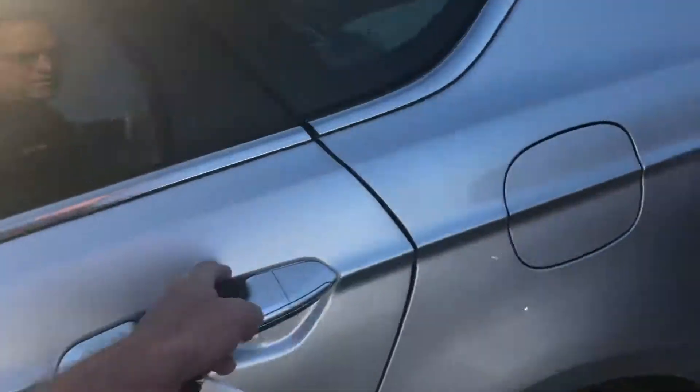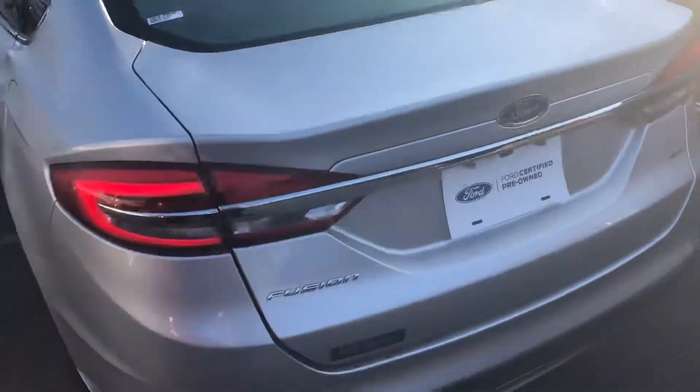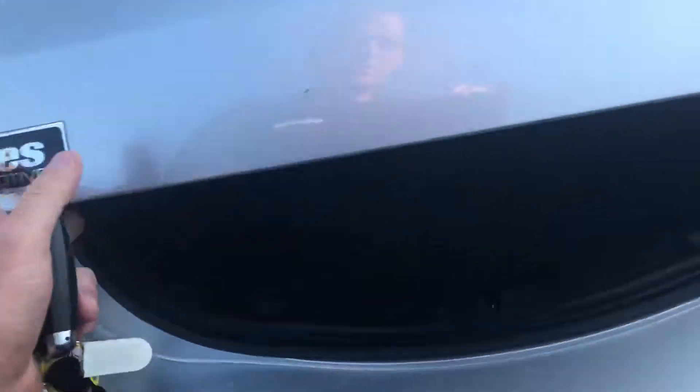It has a backup camera and is Ford certified, which gives you a nice warranty even though it's pre-owned. It's a really good option with the seven year, 100,000 mile powertrain warranty, and you get a year bumper to bumper.